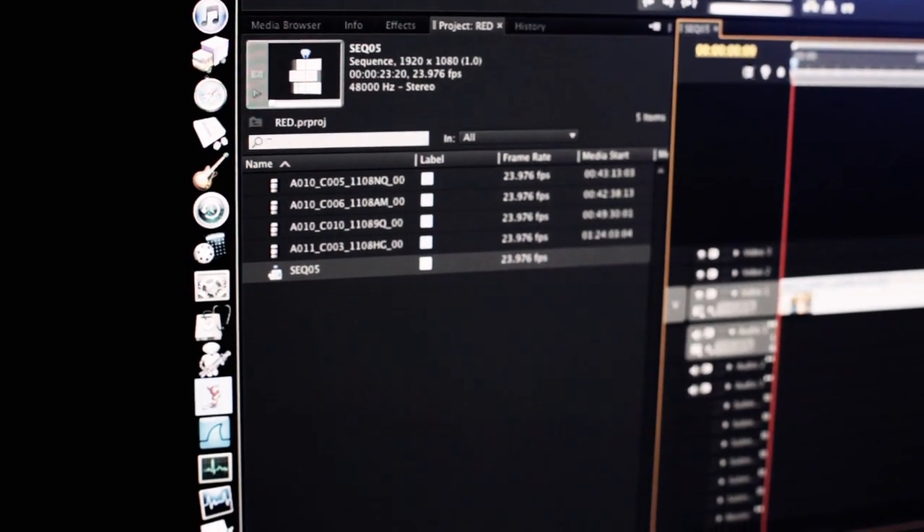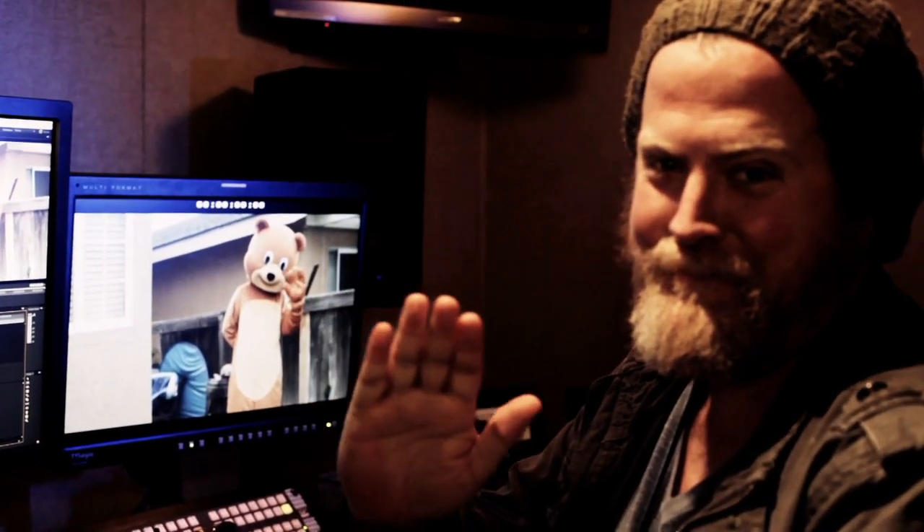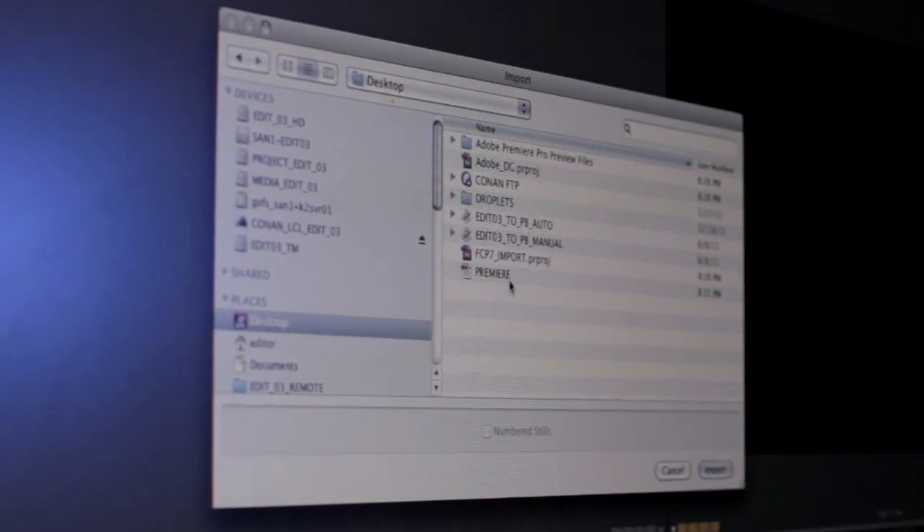A huge time saver for us is being able to work natively with our 3D footage. Now I can edit all my home movies in 4K. Even more groundbreaking, you can open FCP 7 projects through XML directly in Premiere — no third-party app. That's sweet. Some people call it Final Cut 8.